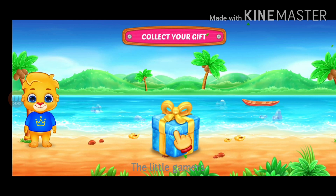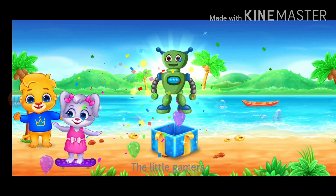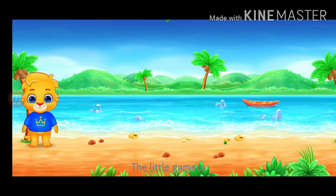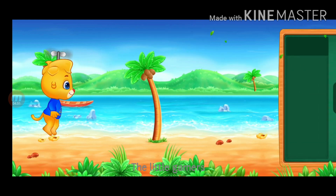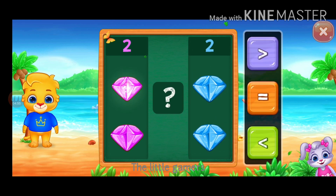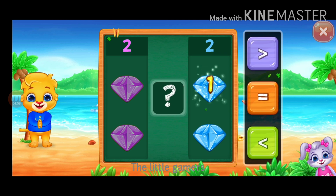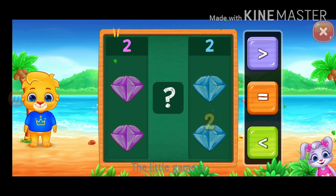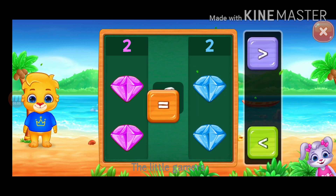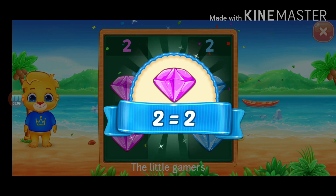Hooray! One, one, two. Greater than, equal. Two is equal to two.